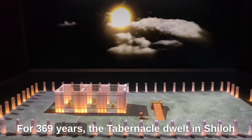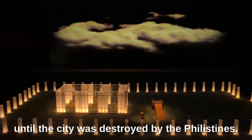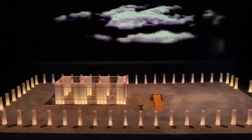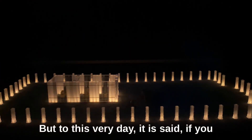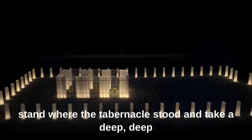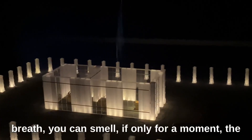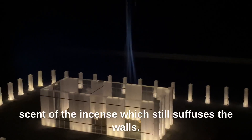For 369 years, the tabernacle stood in Shiloh, until the city was destroyed by the Philistines. It then wandered, until Solomon built the temple in Jerusalem. But to this very day it is said, if you stand where the tabernacle stood and take a deep, deep breath, you can smell — if only for a moment — the scent of the incense which still suffuses the walls.